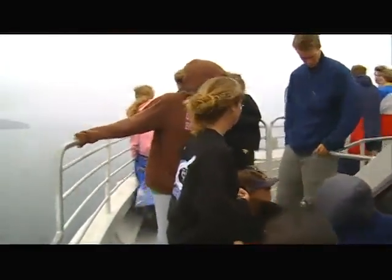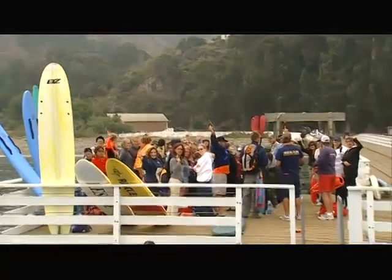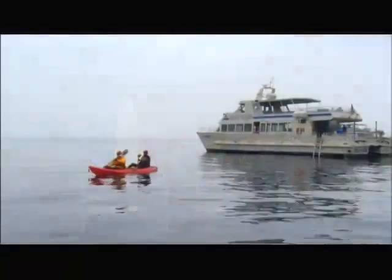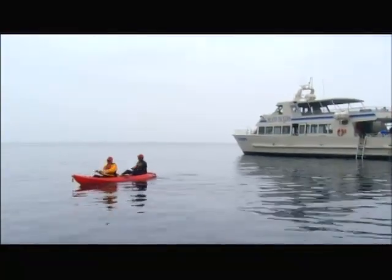We got over to Santa Cruz Island on a catamaran operated by Island Packers out of Ventura. After we dropped off a large group of students who were going to spend a day exploring the island, we set off on our own adventure, which would take us inside the island.